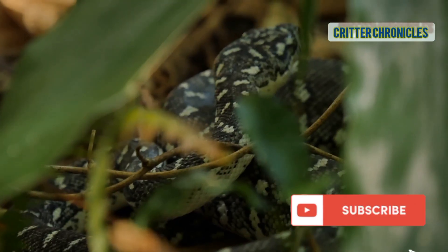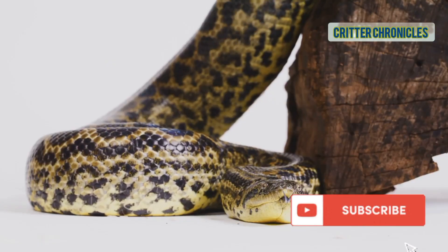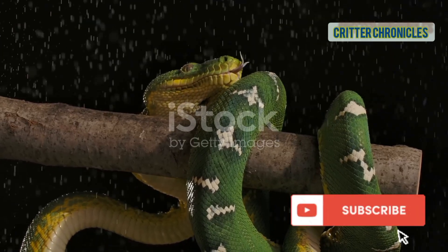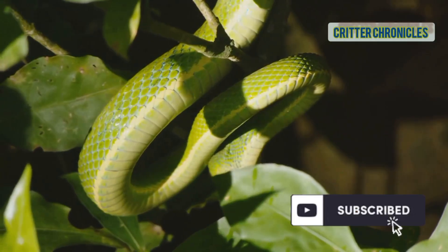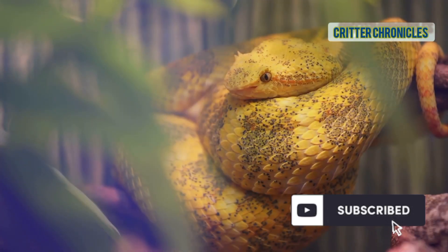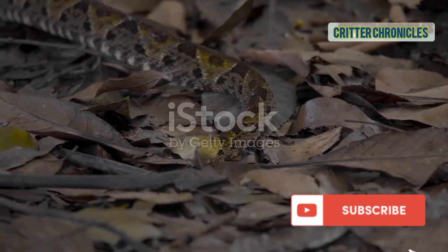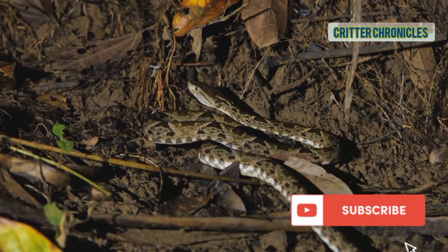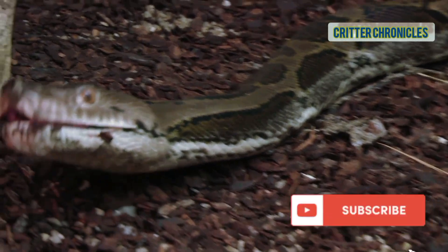Let's dive into the world of Amazonian snakes. The green anaconda — the heaviest snake in the world and a true Amazon giant. The emerald tree boa, a vibrant green jewel perfectly camouflaged in the canopy. The Amazon tree boa, an adaptable master of disguise among the branches. The Bushmaster, the longest venomous snake in the Americas and a true ghost. The boa constrictor, a classic powerhouse famous for its crushing embrace.